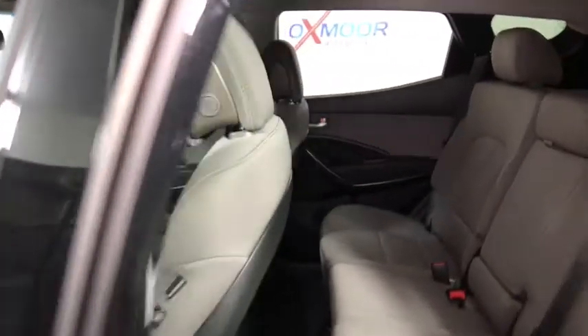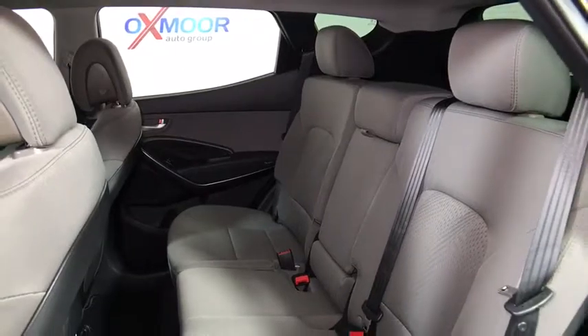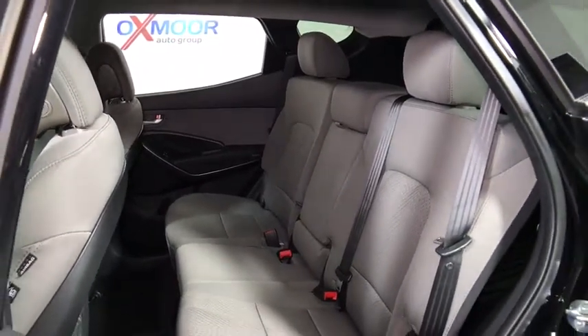Tachometer. Overhead console. Panic alarm. Driver vanity mirror. Tilt steering wheel. Take this vehicle for a spin and see why so many shoppers are now proud owners.